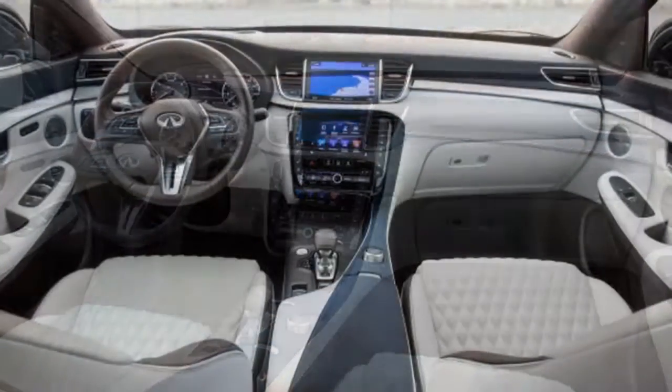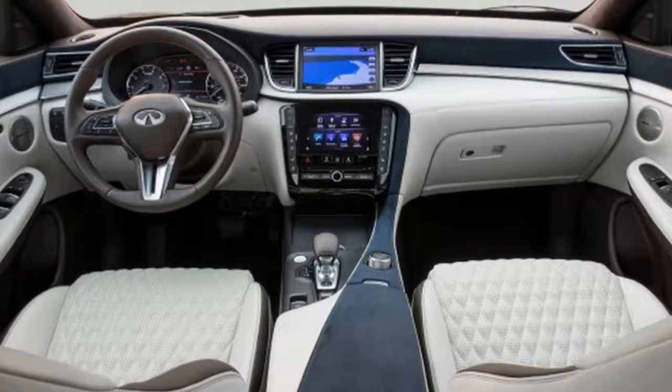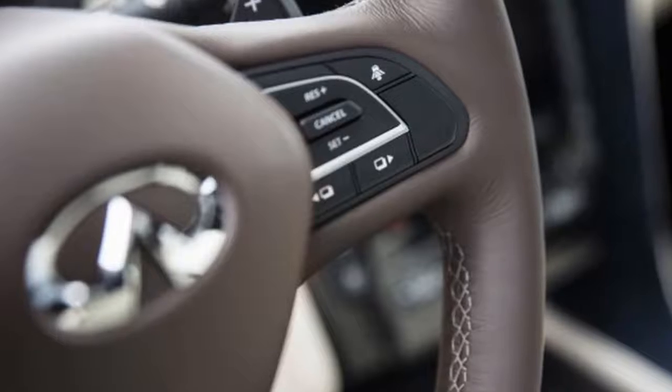Infiniti has offered small perks to interested buyers. A rewards program dangles small incentives such as Apple Music subscriptions, Google Home systems, Nest thermostats, and Bose headphones to customers that place early orders.